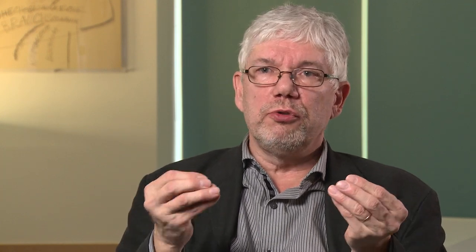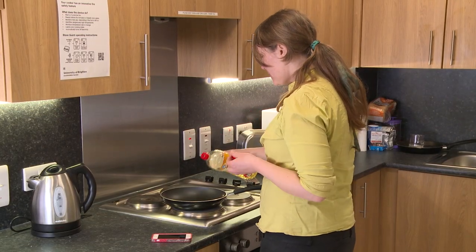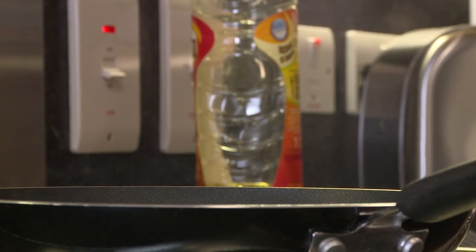StoveGuard is unique because it has a patented technology based on two different kinds of sensors. One of those sensors analyzes infrared radiation, and another one analyzes conductive heat. StoveGuard monitors the entire stovetop and is able to identify a risk from one pan.